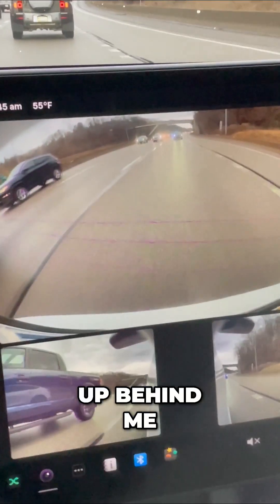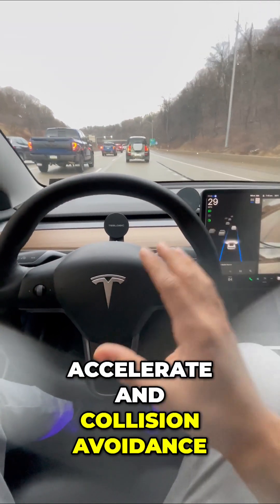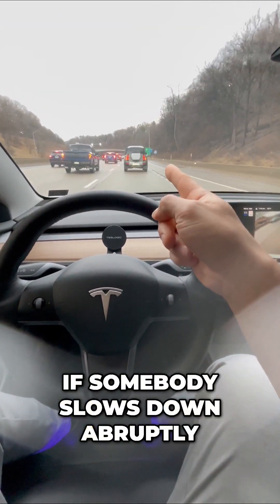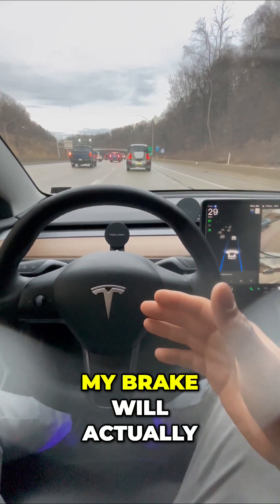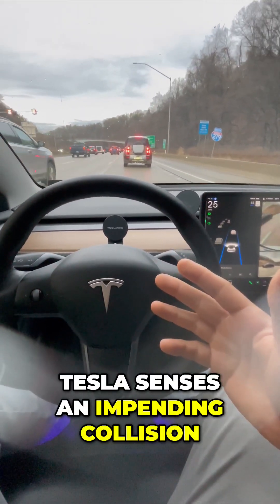So if somebody speeds up behind me, just like that, my Tesla will actually accelerate — and for collision avoidance, if somebody slows down abruptly, my brake will actually apply itself if the Tesla senses an impending collision.